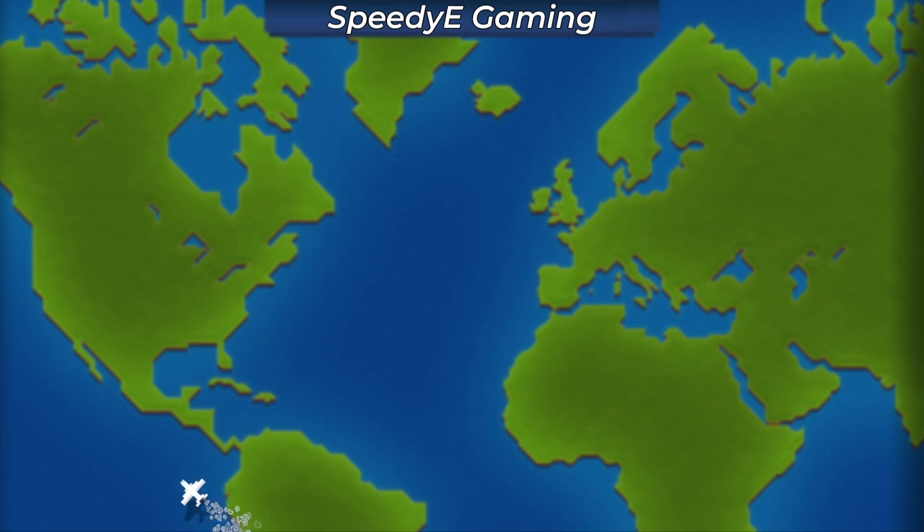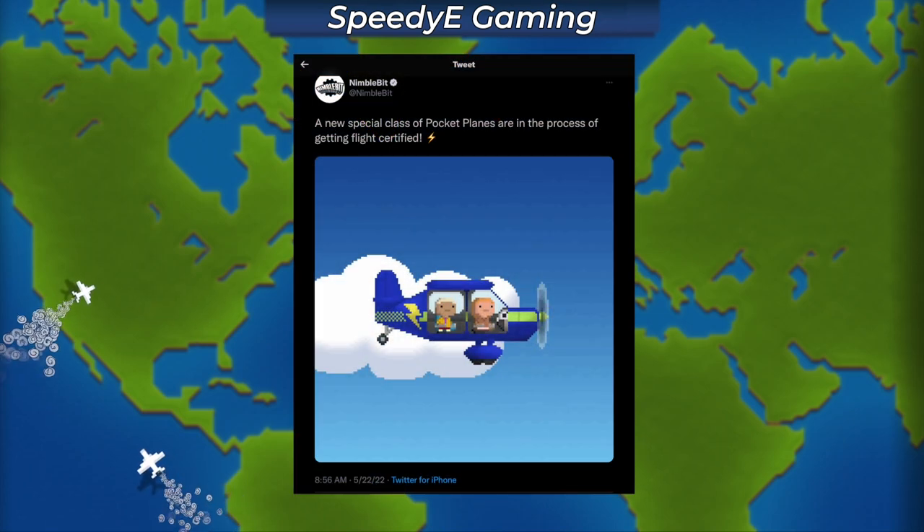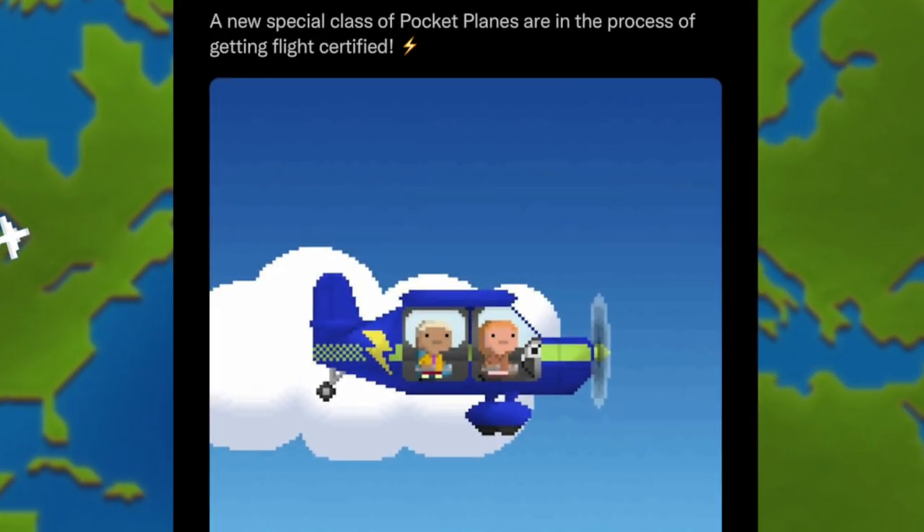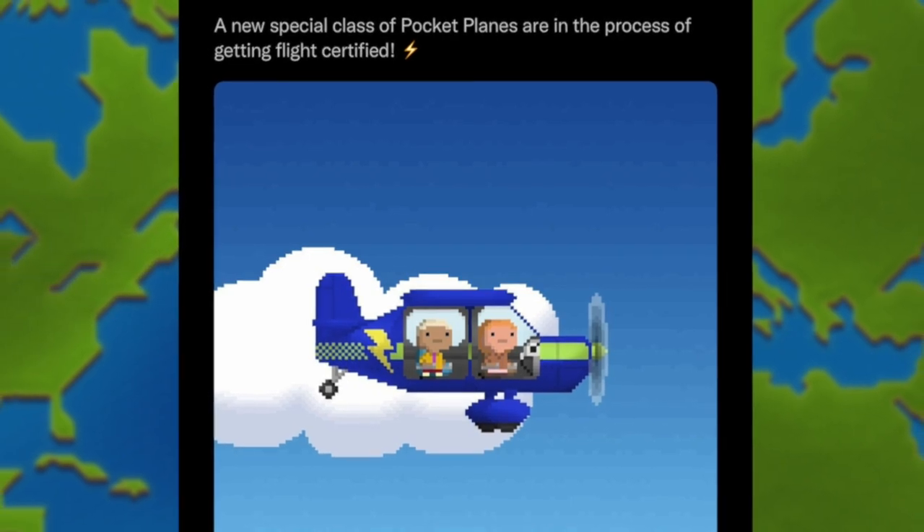Yo guys, Speed E back here with another pocket planes video. Just yesterday, NimbleBit sent out a new tweet: a new special class of pocket planes are in the process of getting flight certified. A small lightning bolt is on the side of the plane, teasing that we may be getting electric planes in pocket planes.